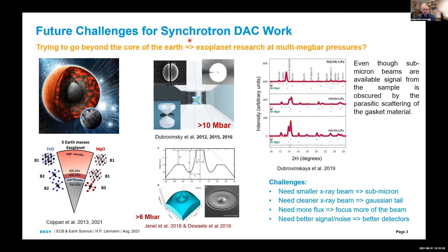Future challenges for synchrotron DAC work include trying to go beyond the core of the Earth. Here's an artist's illustration of an exoplanet — five times the Earth's mass — where pressure and temperature conditions are far beyond what we experience in the Earth. There is, for example, the study of MgO and FeO going from the B1 to the B2 structure. The tools developed in the last decade include the double-stage diamond anvil cell by the Dubrovinsky group in Bayreuth, which can reach pressures up to 10 megabar, and toroidal DACs that can go up to 6 megabar, developed by the Lawrence Livermore and CEA groups.